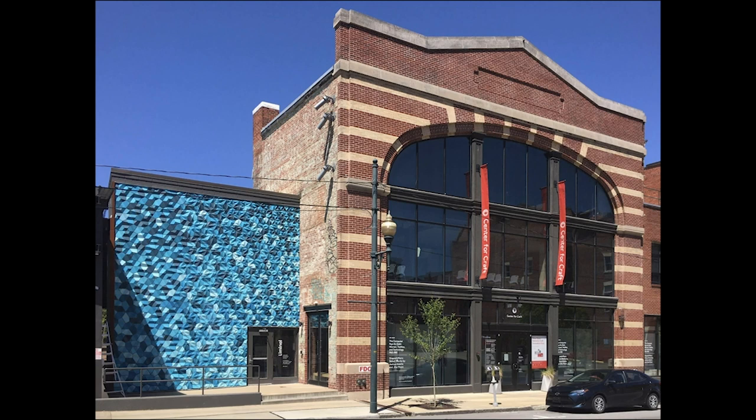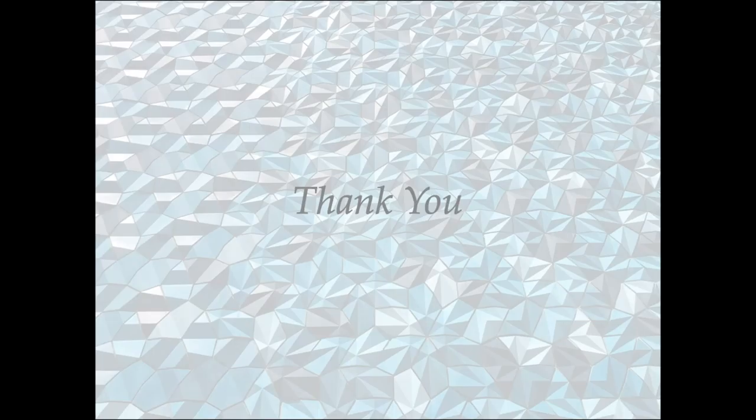I'm really grateful to the Center for Craft and to Shea Bishop, Andrew Hayes, Stormy Burns, Ellie Annand, Daniel Beck, and Justin Turcotte, who all played an important role in this project. Thank you.